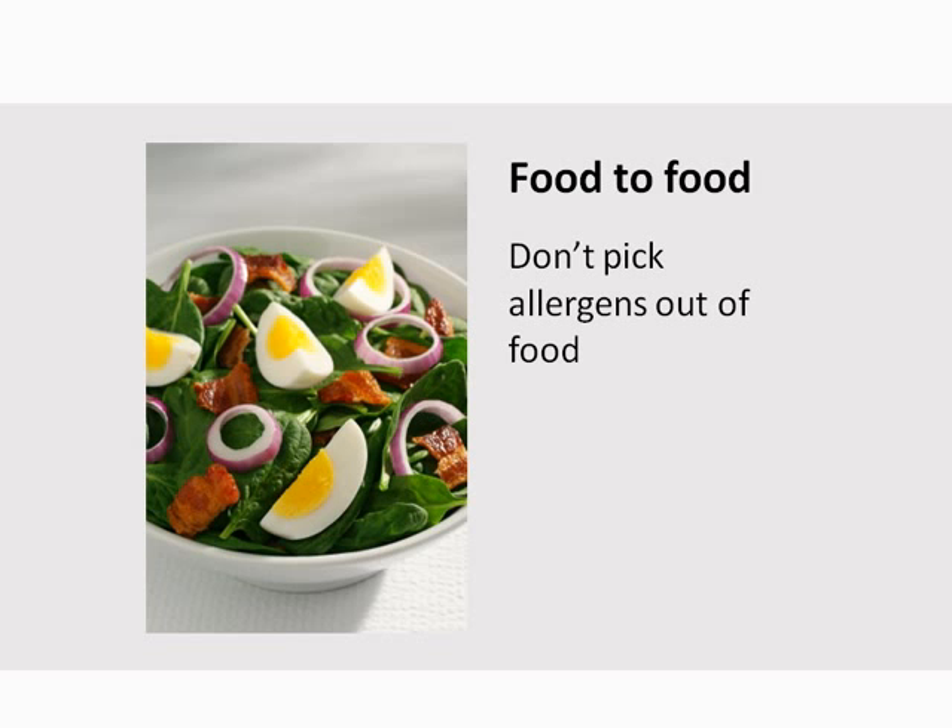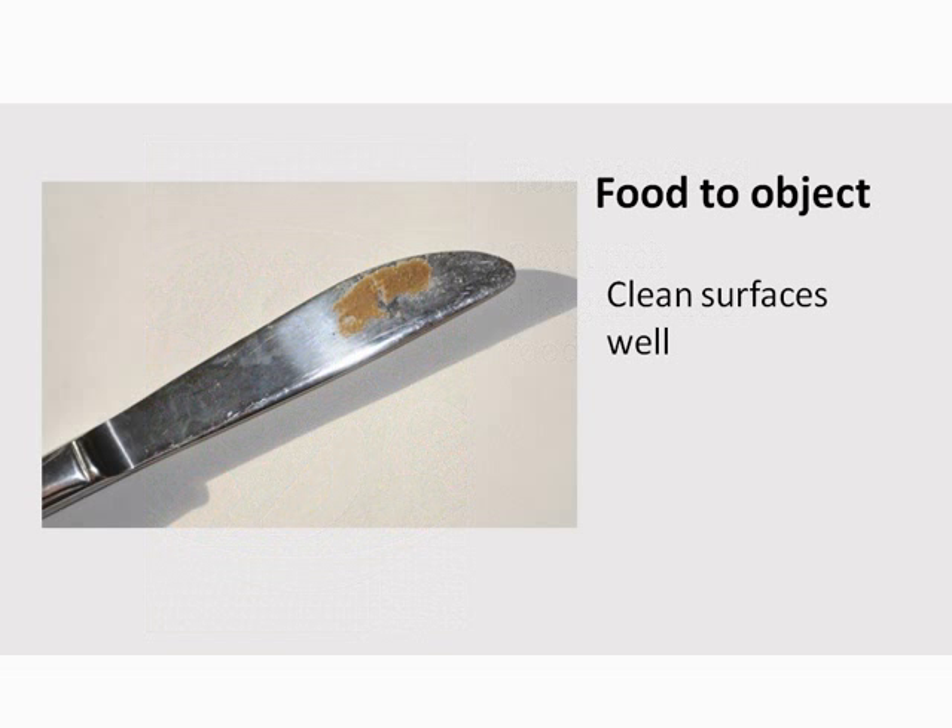For example, someone allergic to egg couldn't simply remove the egg out of this salad and expect it to be safe to eat. A new salad would have to be prepared. Don't forget to use clean dishes and utensils, as these too can have trace amounts of an allergen. It is necessary to properly clean all cookware, dishes, utensils, and cooking surfaces.